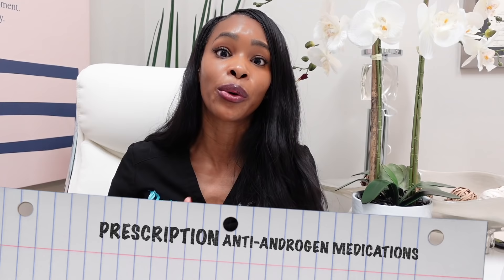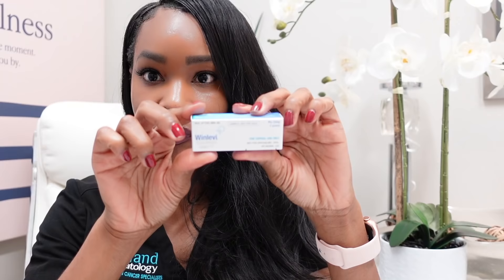Truth be told, if you have severe cystic acne, you're probably going to need to see your dermatologist for one of the anti-androgen or anti-male hormone treatments. There's birth control, there's spironolactone, and there's the new topical called Winlevi.